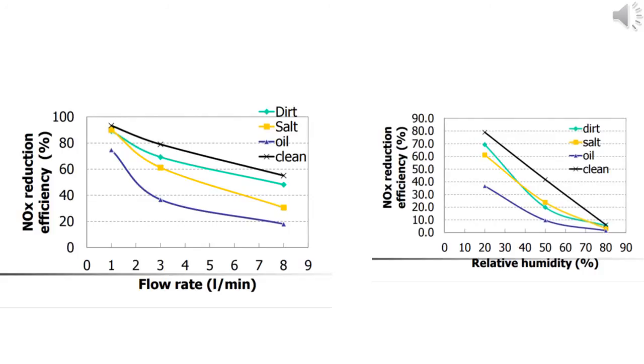Another finding of the study concluded that water inhibited the absorption of nitrogen oxide, which is key to the process. This water was due to higher humidity levels in the air. These charts show those findings.